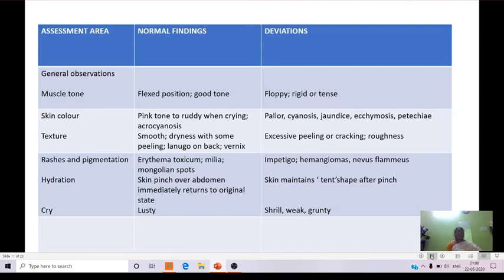Rashes and pigmentation: erythema toxicum and milia and Mongolian spots can be observed in normal newborns. In abnormal newborns, hemangiomas and nevus flammeus may be observed. Regarding hydration: when the skin is pinched over the abdomen and immediately returns to its original state, normal hydration is maintained. When the skin maintains a pinched shape, this indicates dryness in the skin, seen in abnormal newborns.